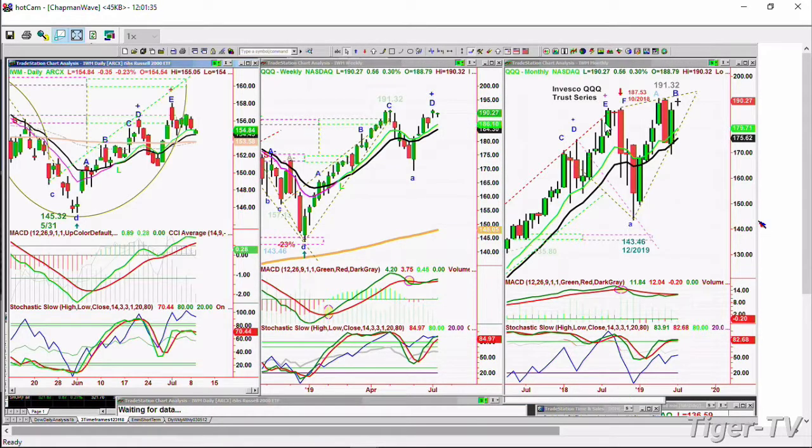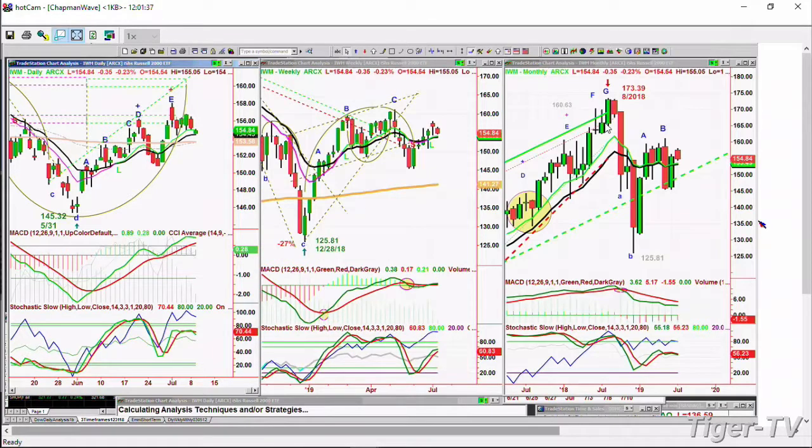IWM is down 35 cents at 154.84. It's kind of struggling. It's had five days of consolidation, and it's taken a much deeper hit. But it's still trading OK in the weekly chart.